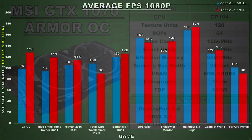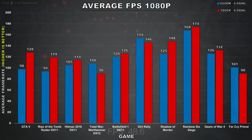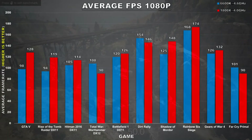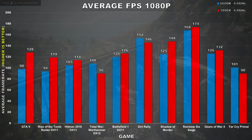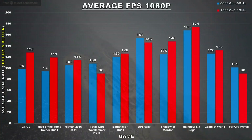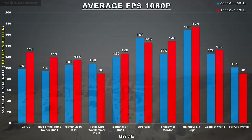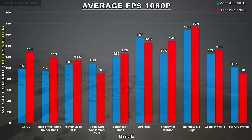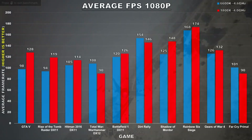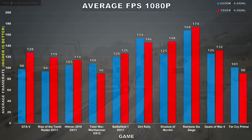This time around I decided to do something different with the way I presented the benchmarks. Previously I would go through each game separately and talk about performance differences — there wasn't really anything wrong with that method, except it was very time-consuming and made the video longer than it needed to be. Since I'm only comparing two pieces of hardware, it's better to do it this way instead.